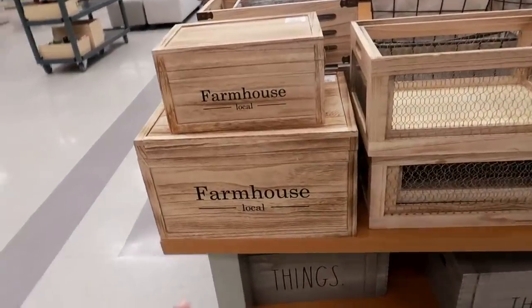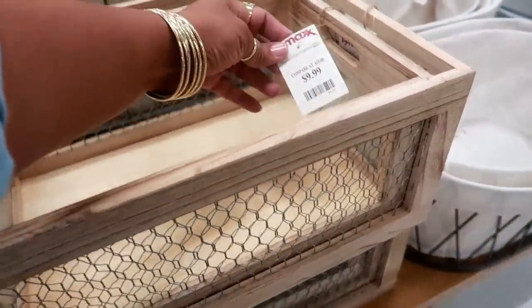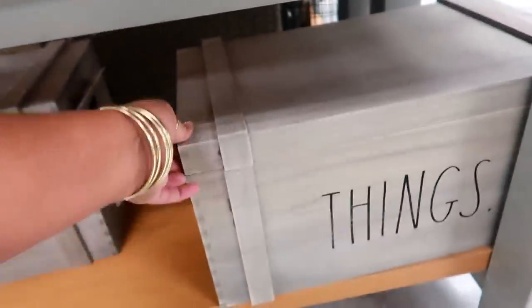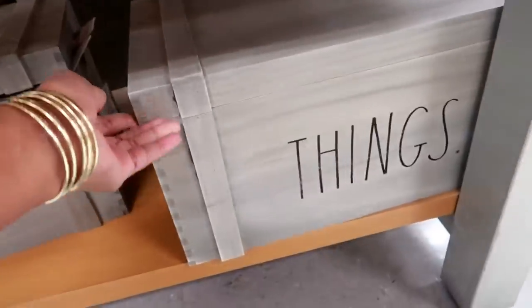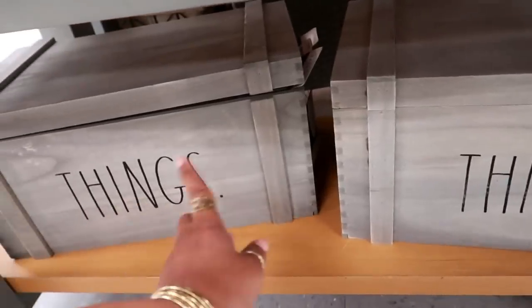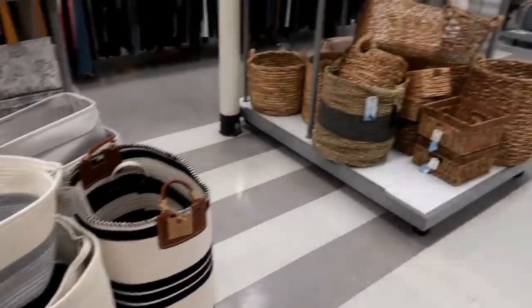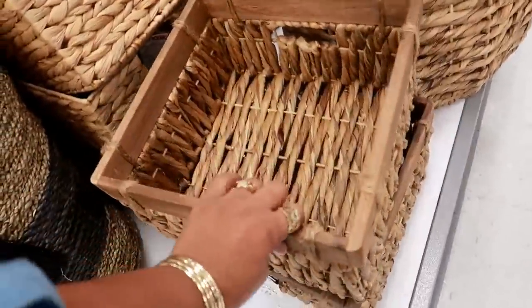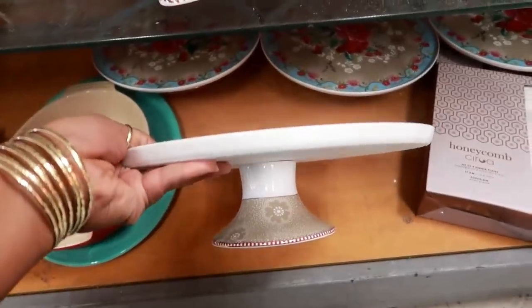Oh look at all these baskets! Farmhouse local — the small one is $9.99. They have these with like the chicken wire on the side for $10. Those are different — they have different sizes. And down here I see this Raydone. The large one is $16.99 and there were smaller ones on the inside. Those are cute — more storage. You can get that style and color, or those. $7.99 for that. This one is nice too with that pattern on it.